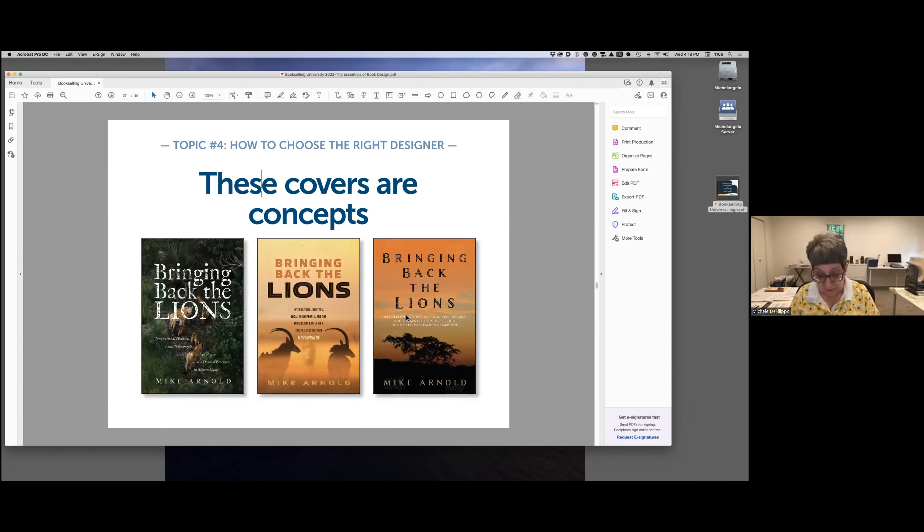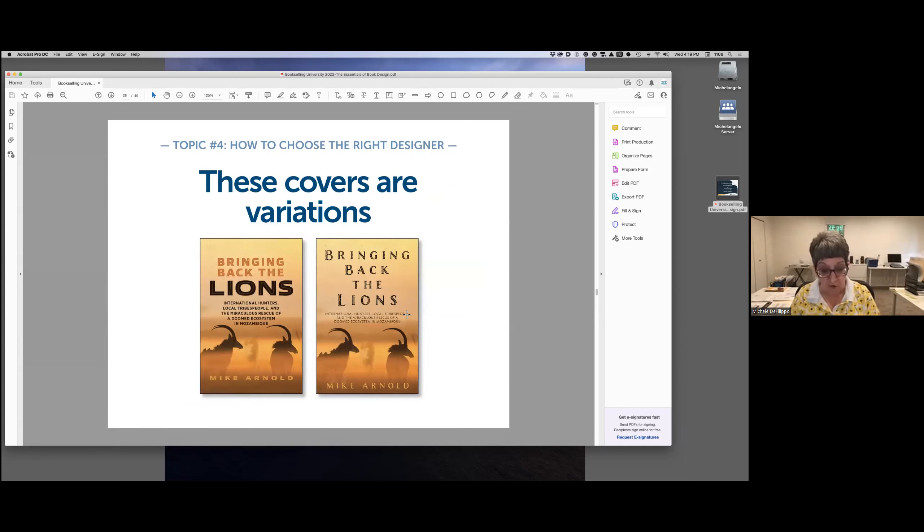You can also Google the designer's name with the word 'complaints' to see if anything pops up. Another important point: ask whether the designer will give you concepts or variations. Concepts are distinctly different designs that give you a choice in direction — usually one concept is chosen for further development. Variations, by contrast, are just minor alterations that don't take much time. When you talk to a prospective designer, ask how many concepts they'll offer so you'll know whether the price they're quoting is actually fair.